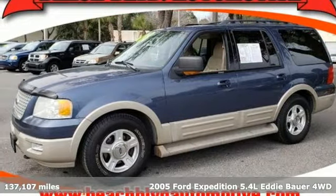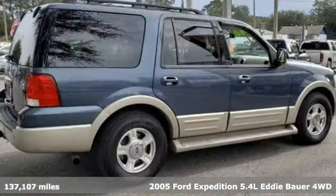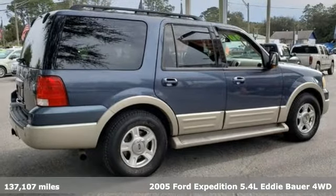Here's a 2005 Ford Expedition. Ford has won over millions of loyal customers with a wide range of value-driven vehicles.